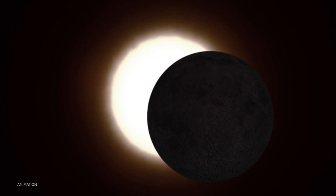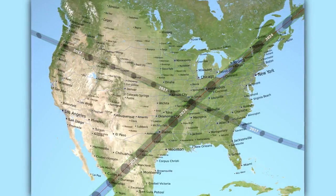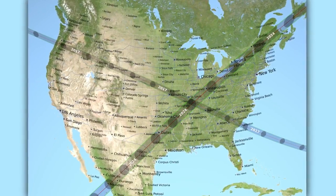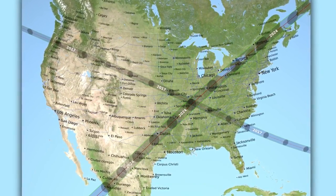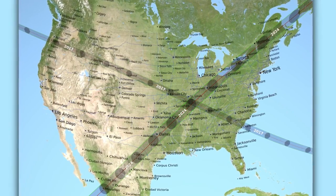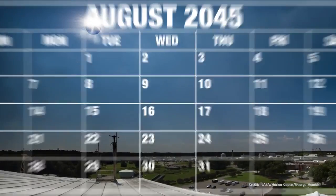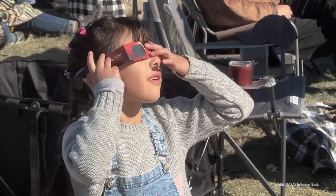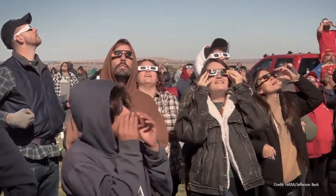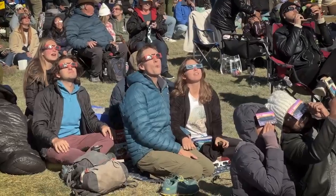There's a total solar eclipse on the way, and it's kind of a big deal. We've been really fortunate to have two total eclipses visible across a wide swath of the U.S. recently, first in 2017 and now on April 8th, 2024. The next time such an eclipse will cross the states is 21 years from now. If you live in or near the path of totality or you're traveling there to experience the eclipse, you're in for an incredible experience.